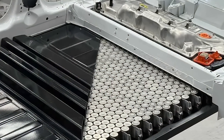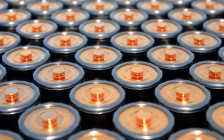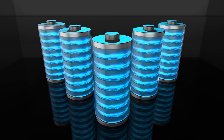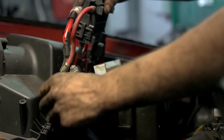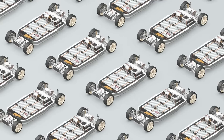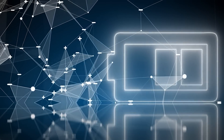Inside the Tesla 4680 cell, there's a network of tiny copper shingles that provide thousands of points for electrons to move through. Consider an island with only two bridges connecting it to the mainland versus an island with a thousand bridges — traffic will flow more swiftly to and from the island with a thousand bridges. This leads us to reason number two: faster charging. Not only will there be more power flowing out of these new cells, but there will also be more power flowing into the cells during your supercharging sessions.